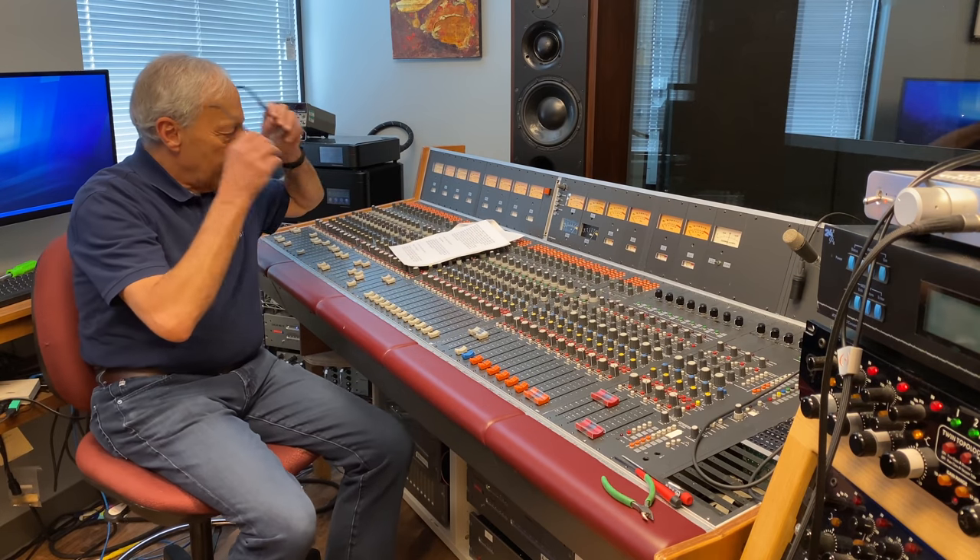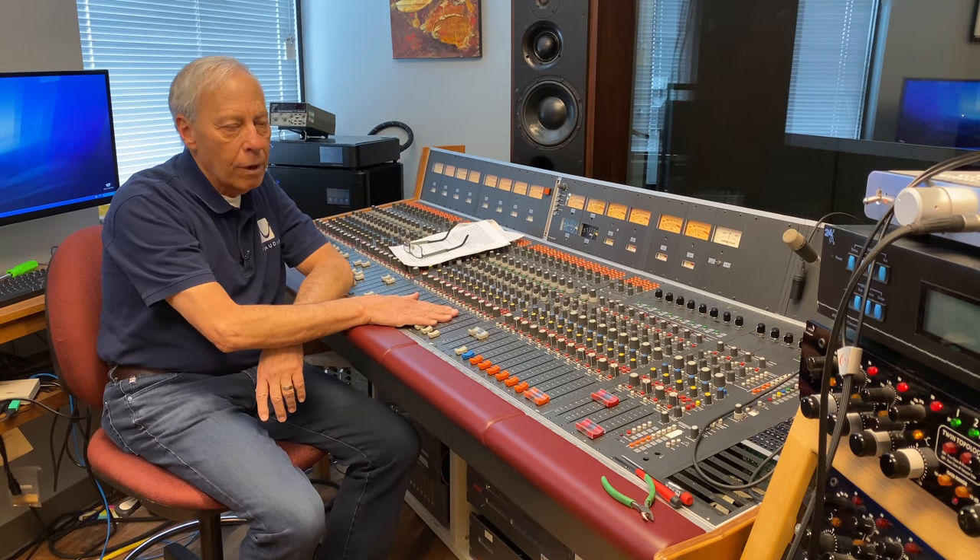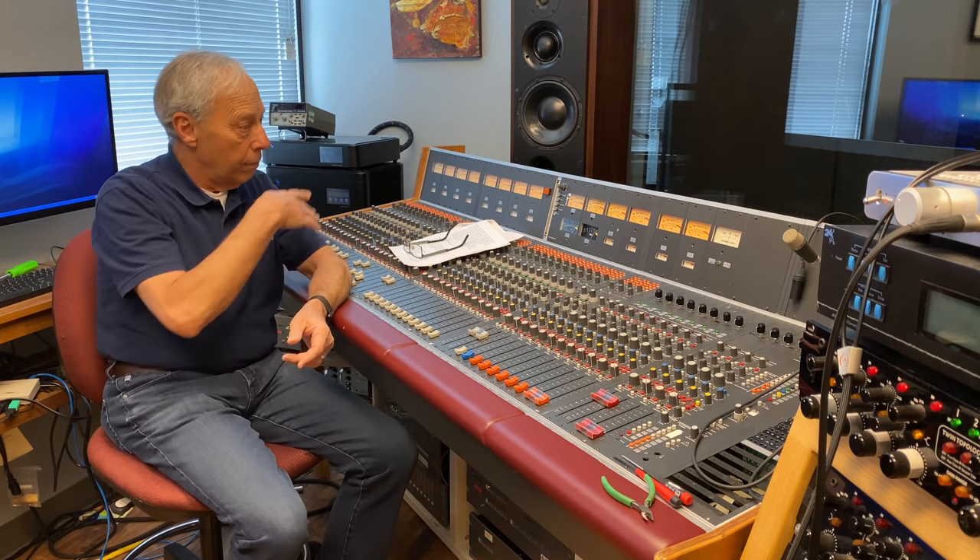Yes and no. So this board, which is a Studer — Studer is a Swiss company, makes really good stuff — and we're very lucky to have acquired this board from Neil. Neil Young is good friends with the mastering engineer and recording engineer here at Octave Records, Gus Skinnis. And right behind us is a Model 2800 ARP synthesizer that's also Neil Young's — not many people know that. That was one of his original pieces. Neil has a whole bunch of really cool stuff.